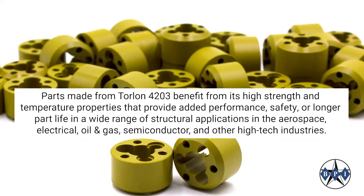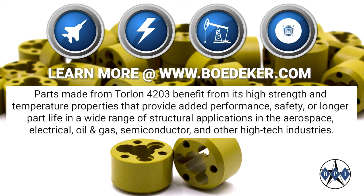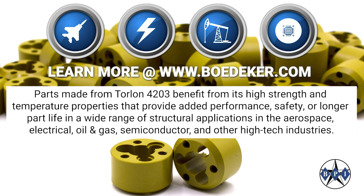Parts made from Torlan 4203 benefit from its high strength and temperature properties that provide added performance, safety, or longer part life in a wide range of structural applications in the aerospace, electrical, oil and gas, semiconductor, and other high-tech industries.